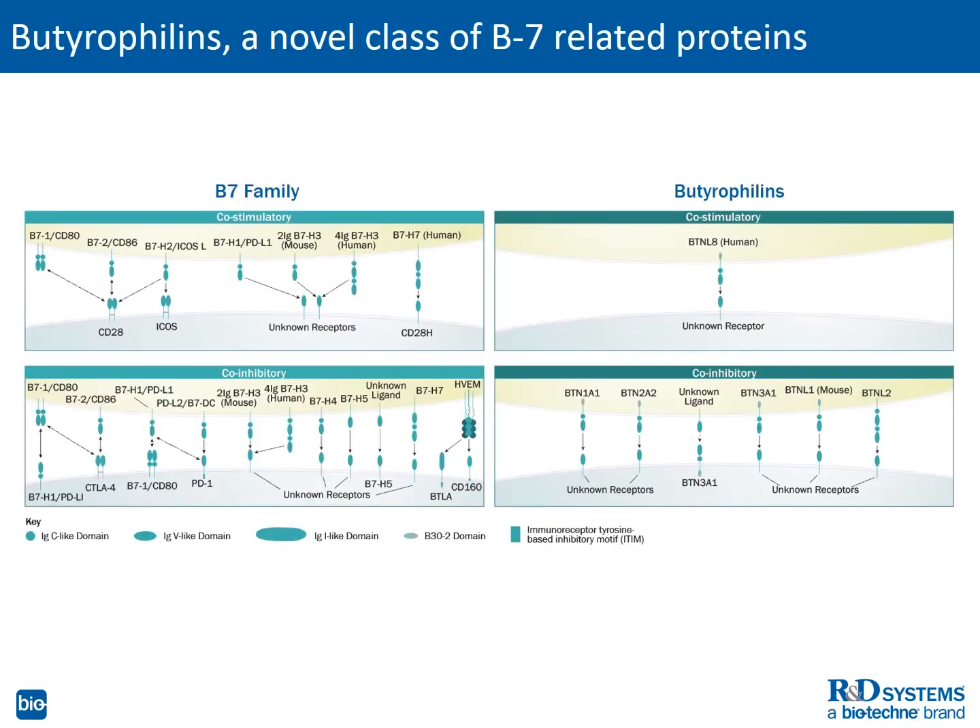Butyrophilins are a novel class of co-stimulatory, co-inhibitory molecules that are structurally related to the B7 family and appear to have similar immunomodulatory functions. Like the B7s, butyrophilins have extracellular IgC and IgV domains. Some also have an intracellular B30.2 domain. These parallels suggest that the butyrophilins or their receptors may also serve as immuno-oncology drug targets.